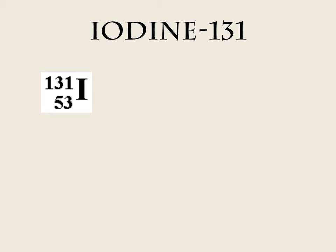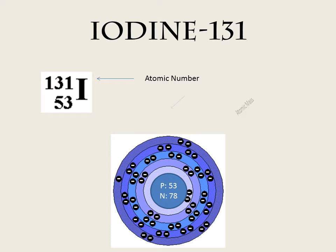On this slide we can see the shorthand and the model diagram of the atom iodine, with the atom number being 131. As you can see, it has 53 protons and electrons, which come from the atomic mass, as well as 78 neutrons.